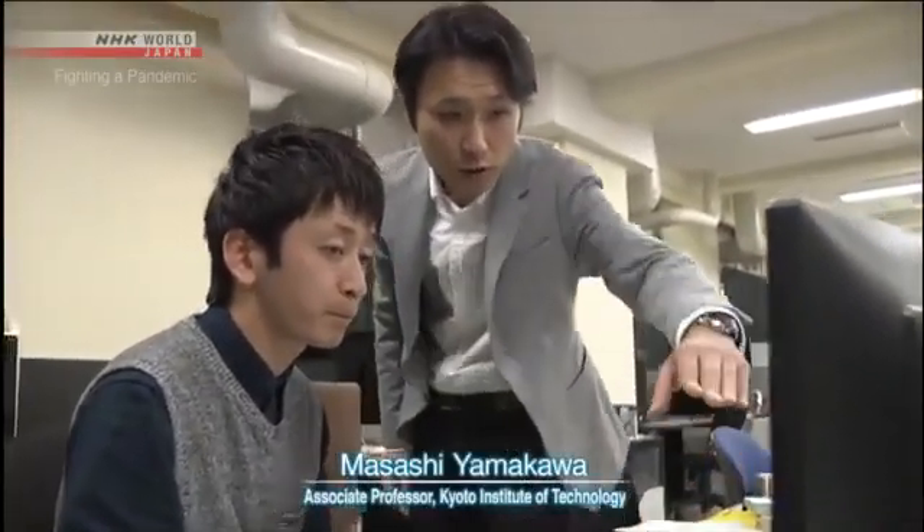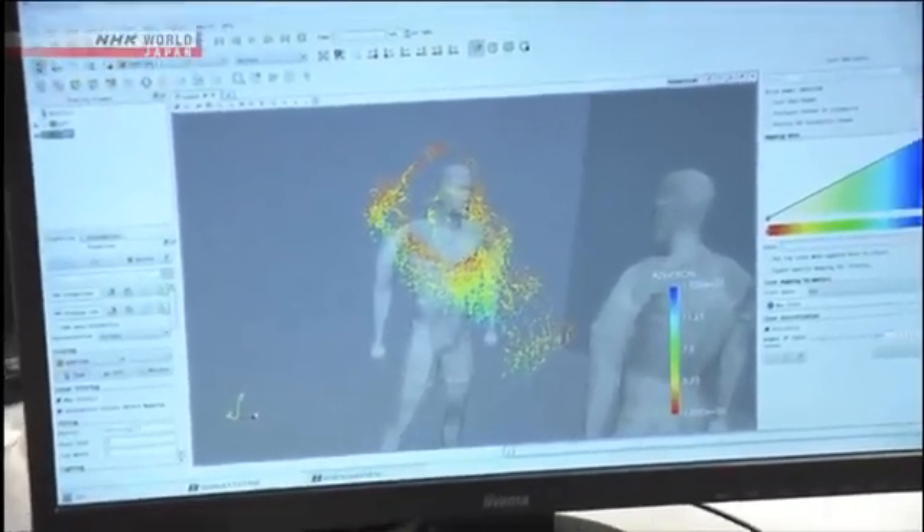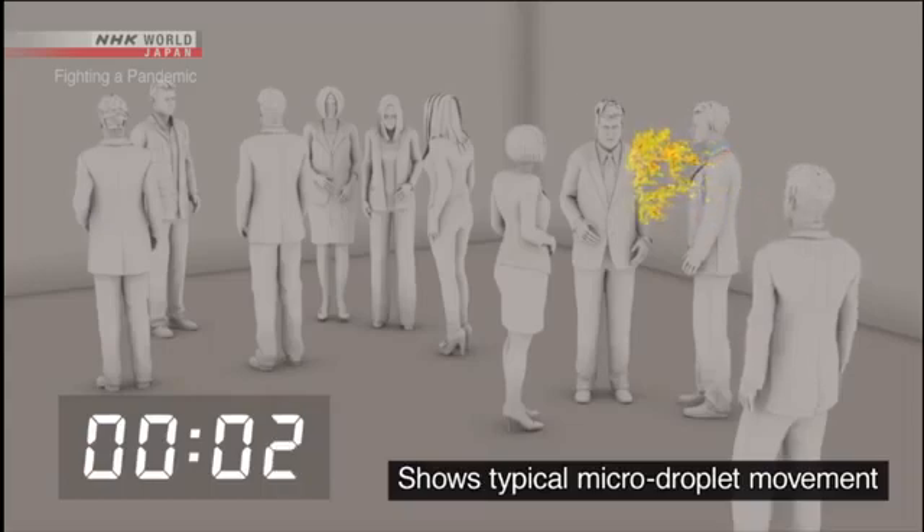The risk of infection through micro droplets becomes even greater in a closed space with poor ventilation. This lab is simulating the movement of micro droplets in an airtight room. A person coughs once and spreads about 100,000 droplets.